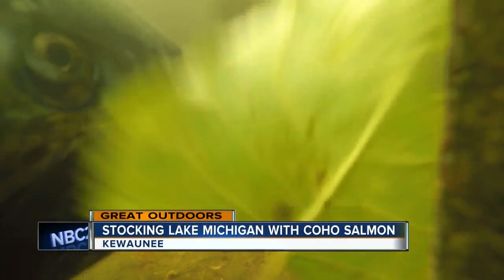Inside the DNR fish station in Kewaunee, it's one of the busiest times of the year. The fish come up and spawn once a year, so we have to be here and ready for them. Coho salmon spawning season is now underway. These salmon are not native to Lake Michigan. What we're doing here is important — otherwise, we wouldn't have the fish out in Lake Michigan that we have.